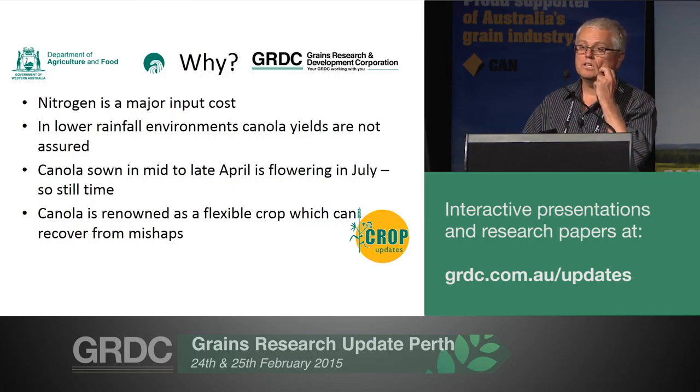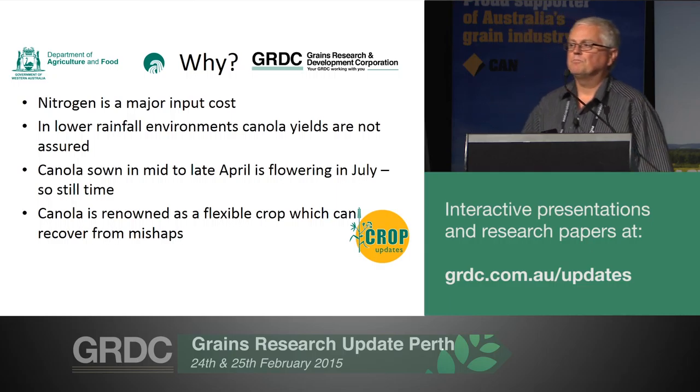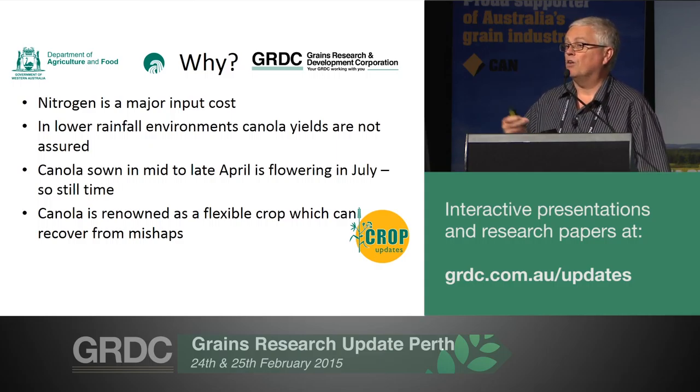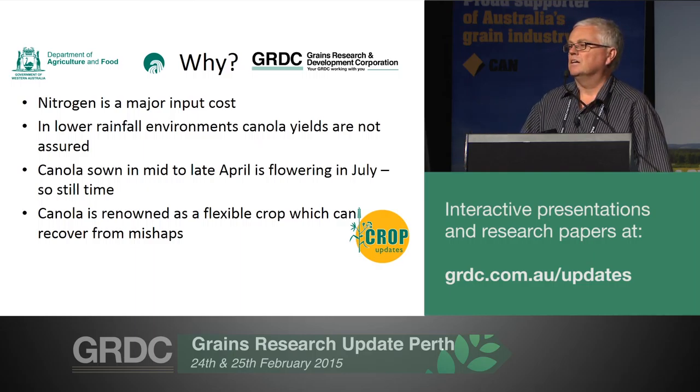So why did we actually start the work? In the low rainfall, there's not many things you can adjust once you've decided on your seed and your variety and you've sown it. You've got to control weeds, because otherwise why grow canola? You've often had to deal with high insect loads, and so you really have to manage those. So fertiliser and nitrogen is one of those things that you may want to think about mucking around with.